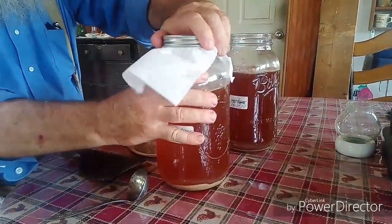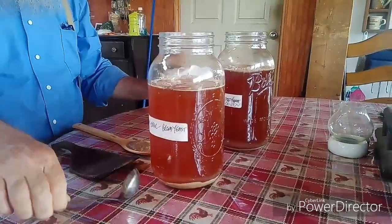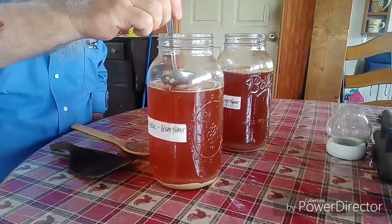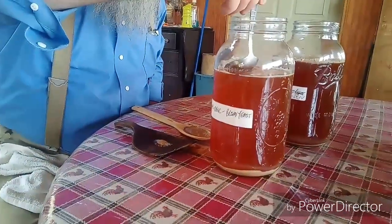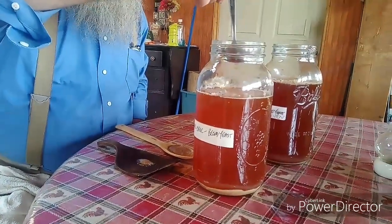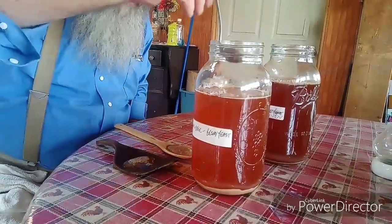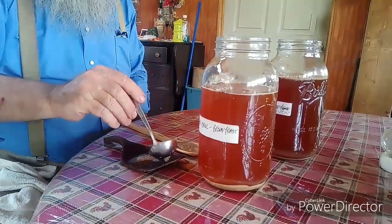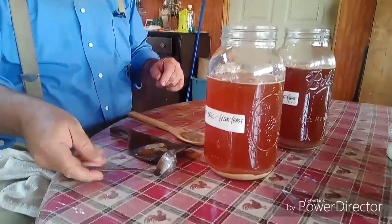Now I'll do the store-bought bread yeast one. You can see the Krausen isn't as thick and it really didn't leave as much on top. I'm going to put this out in the sun and let it dry — hopefully it'll flake up.